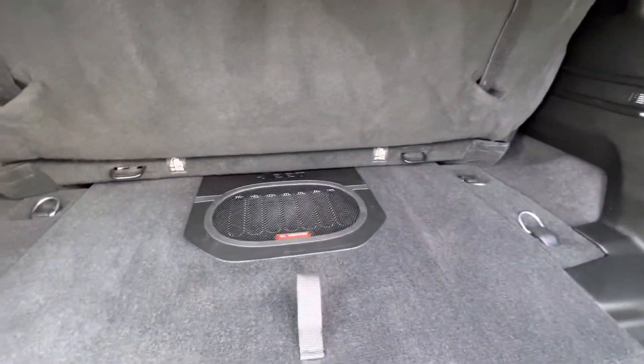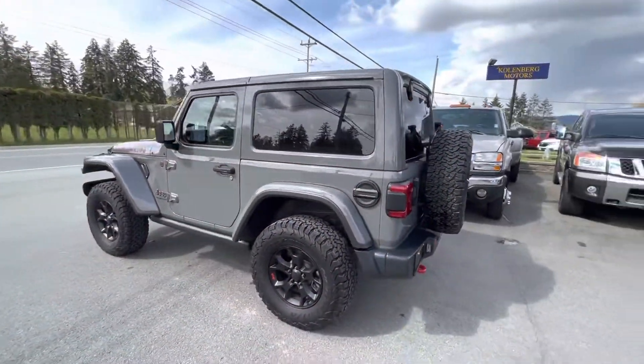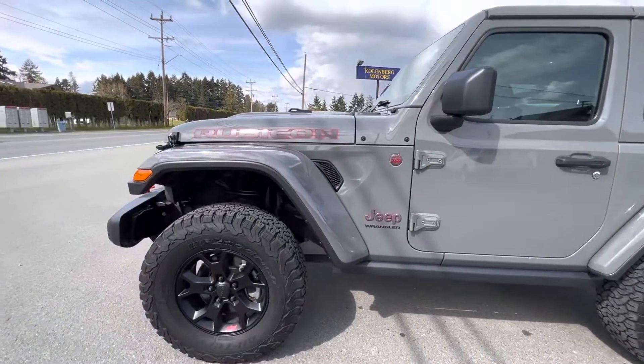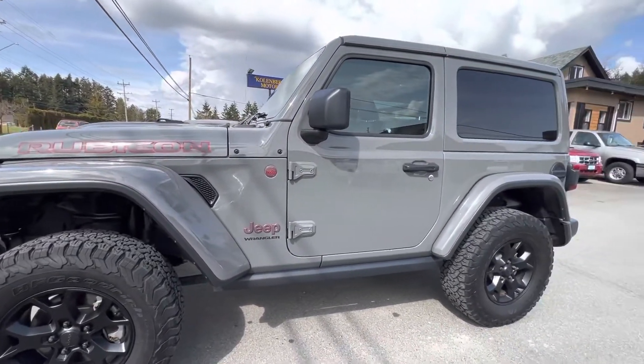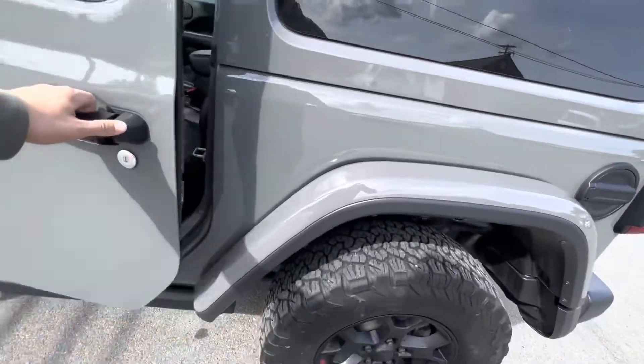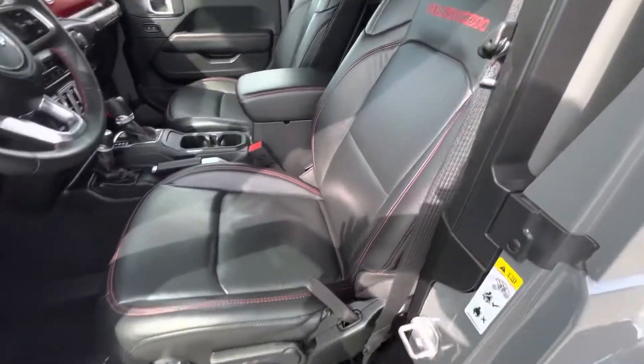It's got the all-weather factory subwoofer for a really good sound system, and it's fully loaded with black leather heated seats.